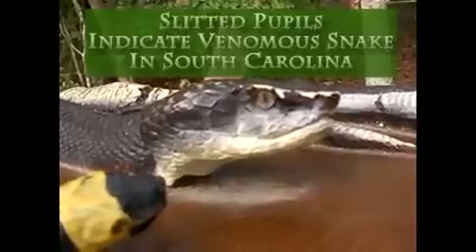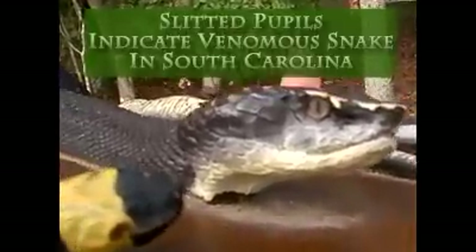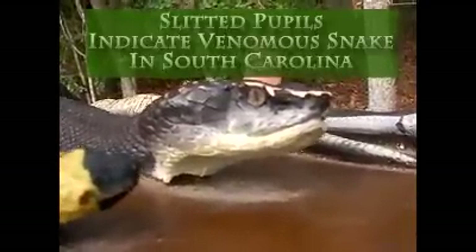Does a cottonmouth have a slitted pupil like a cat eye, or a round pupil? He is a pit viper, so his pupil is slitted like a cat eye. All the pit vipers here — you will see that as an indicator in the field.